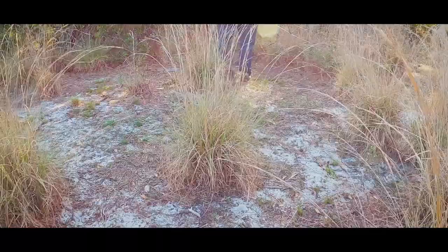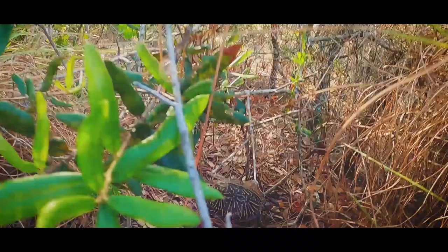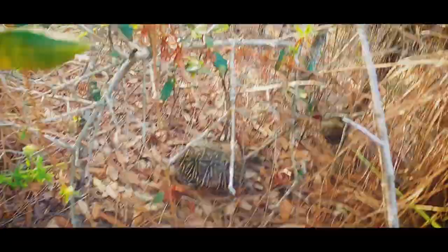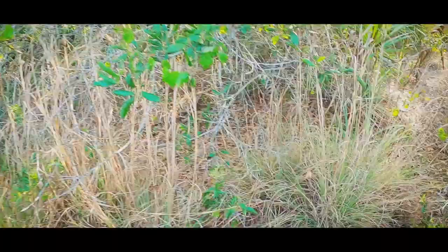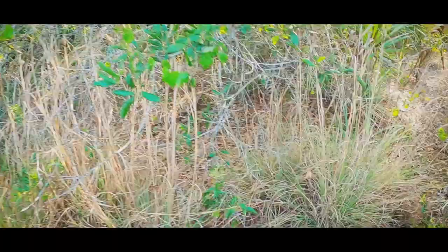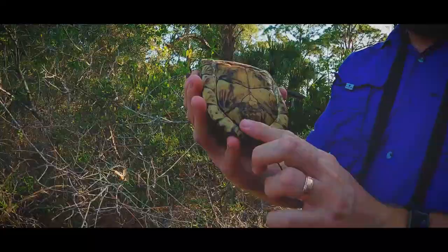Got it — there we go! Found the box turtle. She's hanging out right where she always hangs out. You can pull her out — I'll let you do the honors. Step over here if you want. Yeah, that looks nice.